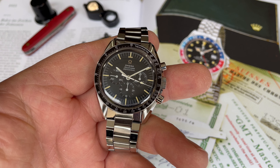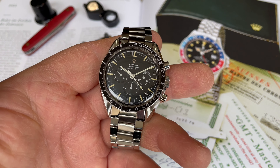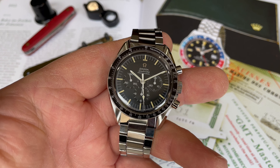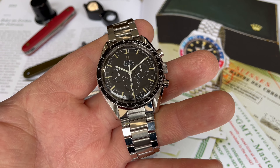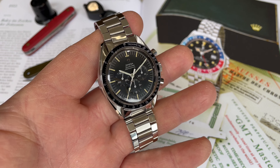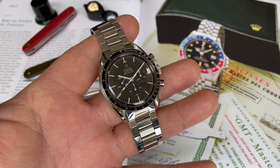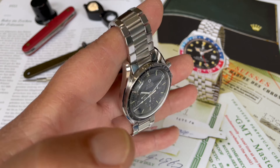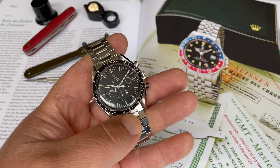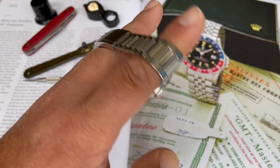Here I have a 1968 Transitional Omega Speedmaster, reference ST145.022. With this piece, it's obviously about the history of the watch, and above that it's about the quality. It's extremely close to new old stock, if not new old stock. I say extremely close because I do not have the box and papers — watch only — but it presents in immaculate condition.